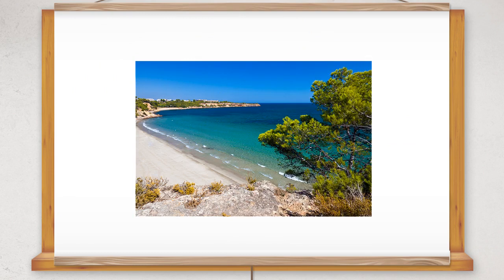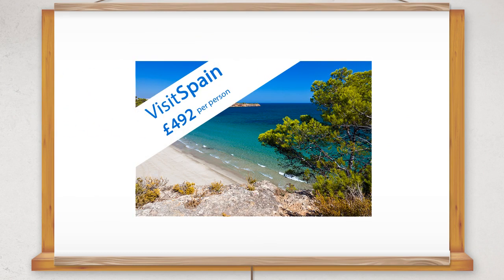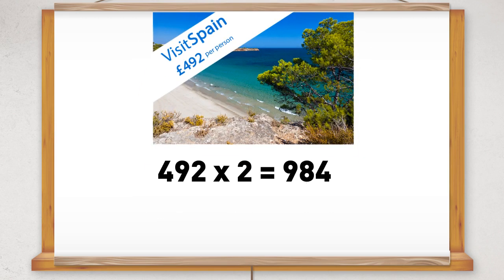For example, a couple are planning a trip to Spain. The cost of the holiday is £492 per person. The travel agent quotes a total cost of £984.